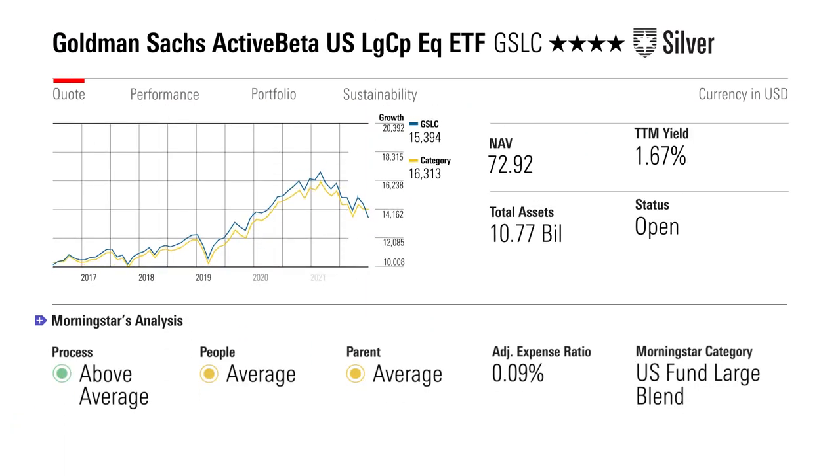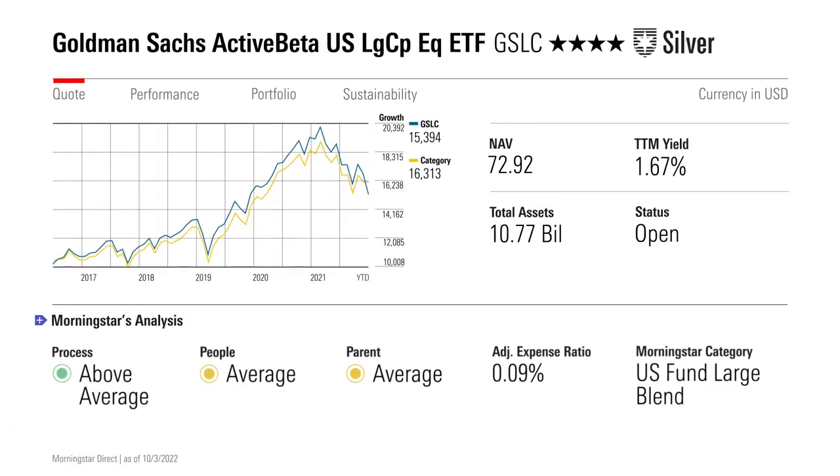Let's start with a fund that doesn't look too different from the broad large-cap stock market: silver-rated Goldman Sachs Active Beta U.S. Large-Cap Equity ETF, which trades under the ticker GSLC. This index fund comprises four sleeves that each focus on a different factor — value, quality, momentum, and low volatility. The fund equally weights the four sleeves, then applies a series of constraints that reduce firm-specific risk and sector risk and dial back turnover.